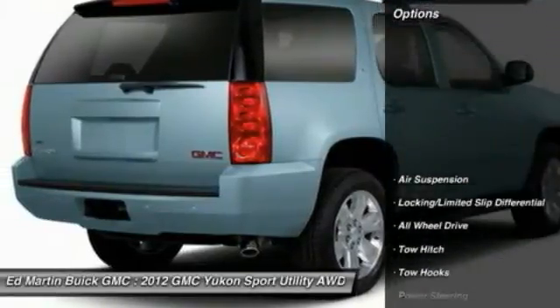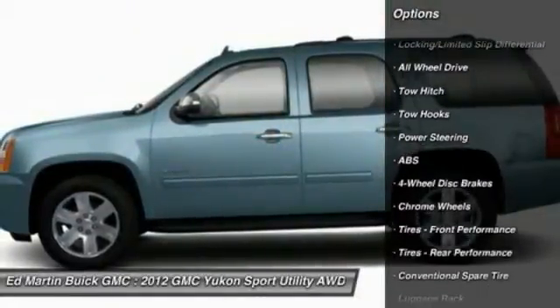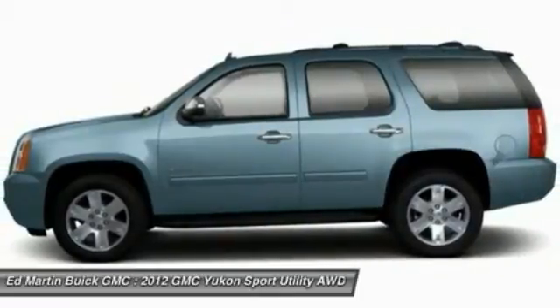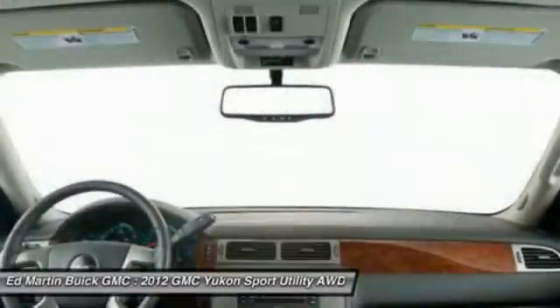Here are some of this vehicle's great options: backup camera, navigation system, anti-lock braking system, tow hitch, all-wheel drive, power lift gate, power passenger seat, Bluetooth, power steering, and hard disk drive media storage.